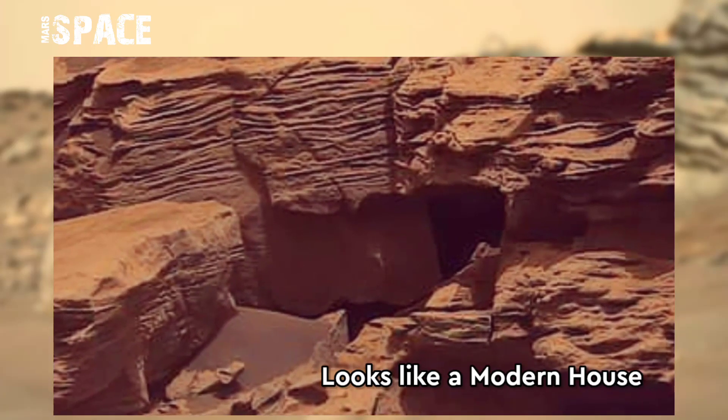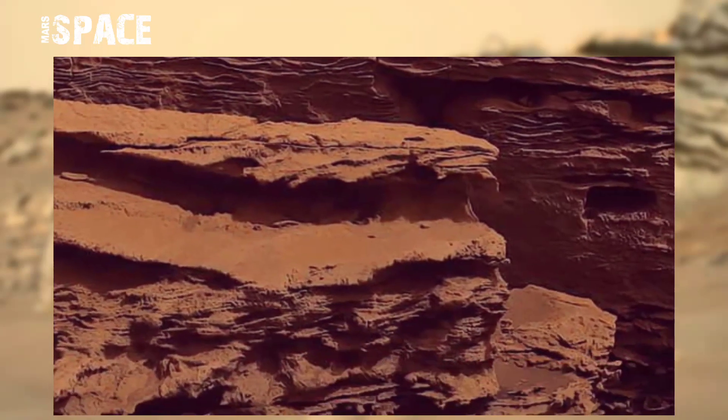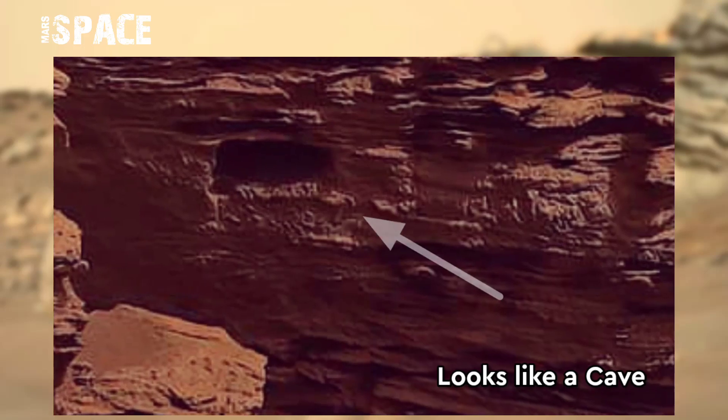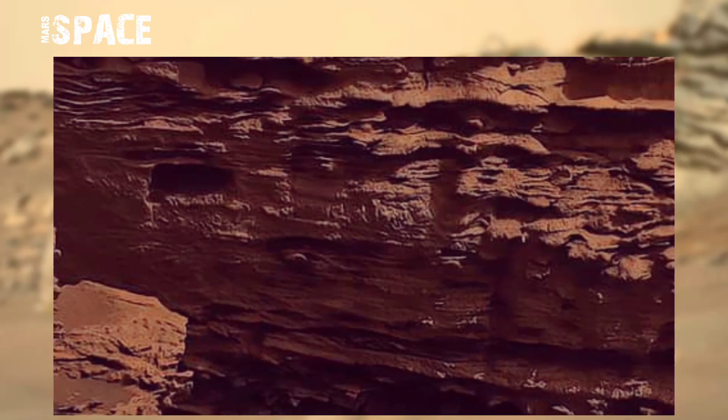It looks like a modern house — a possible house of Martians. The same day, another structure was spotted: it looks like a cave-shaped structure, possibly a cave on Mars or just a rock formation. What do you think? Let me know in the comments below.